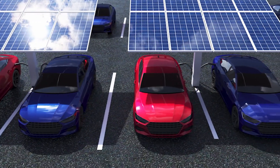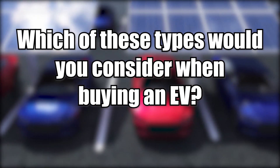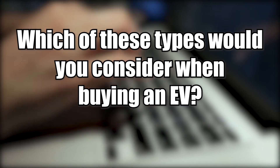Now that you know the different types of electric vehicles — which of these types would you consider when buying an EV? Make sure to drop your choice in the comments section below.